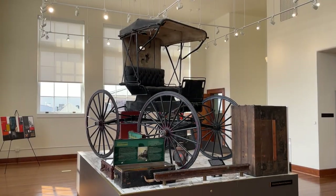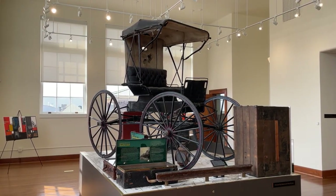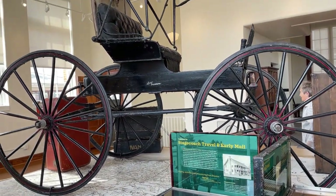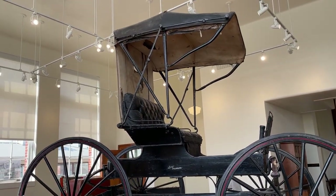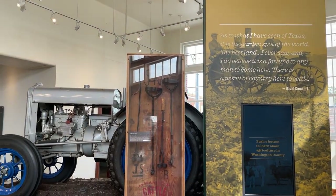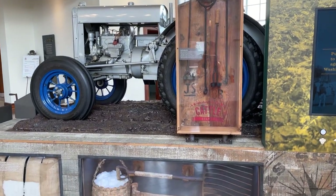There was a random buggy — or stagecoach, as it was labeled. They talked about how mail was delivered in the old days. They grew cotton in that area.